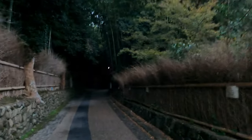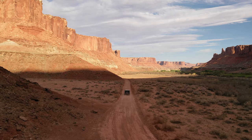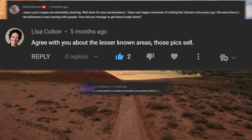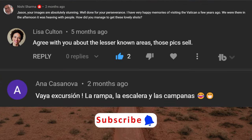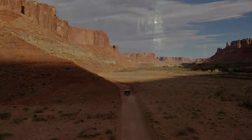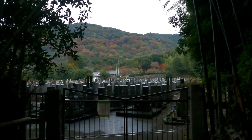Despite heading into what looks like a dark forest, this is a place where iconic photos are made. Before we enter the forest, I want to thank my viewers like Lisa Colton, Nisi Shamara, and Anna Casanova — I appreciate your support. I invite all of you to subscribe to my channel and click the notification bell icon, and please feel free to leave a comment.